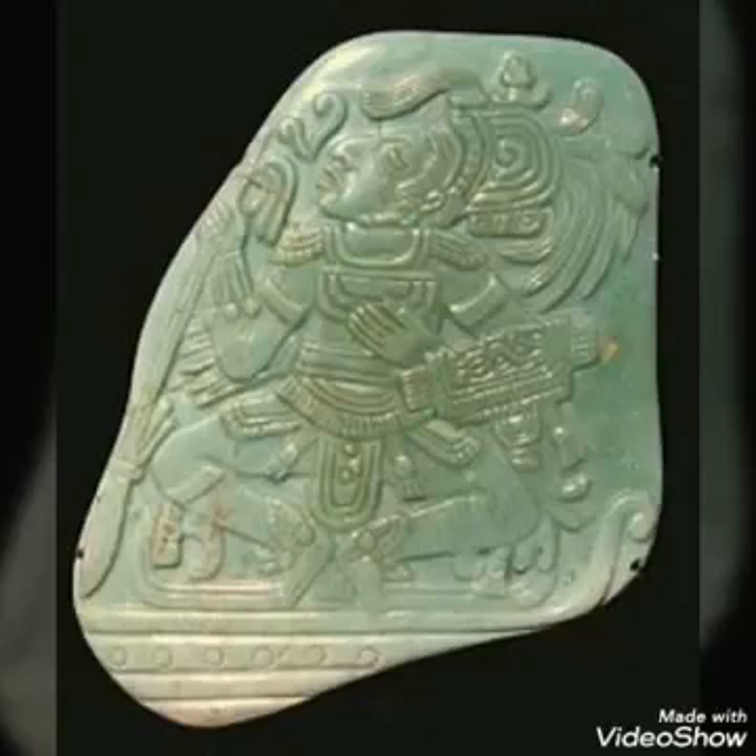The hardness of the stone is 6 to 7 according to the Mohs scale.